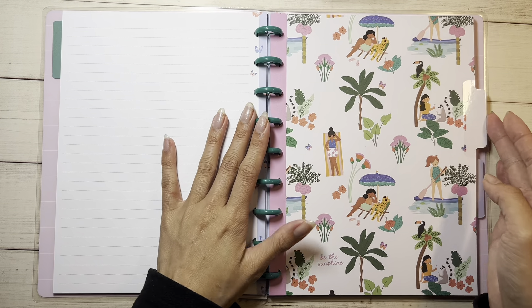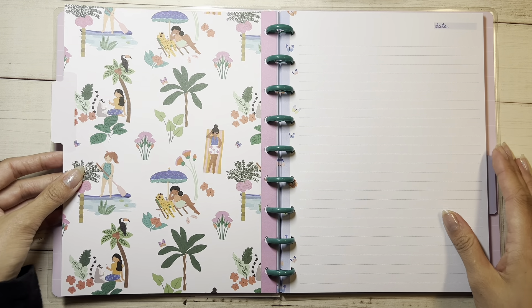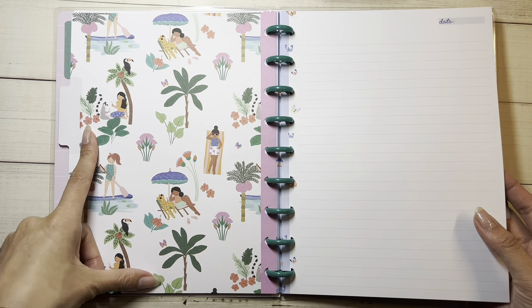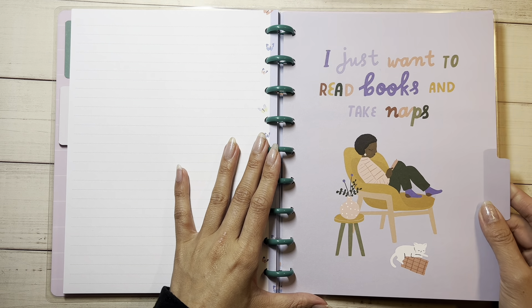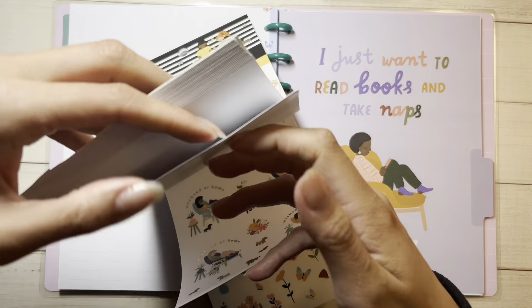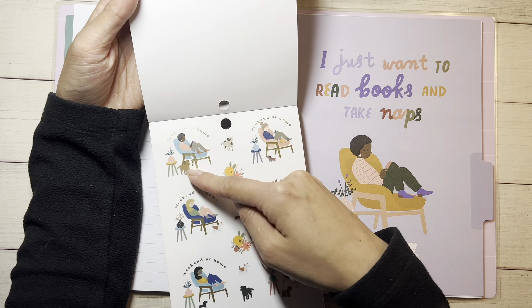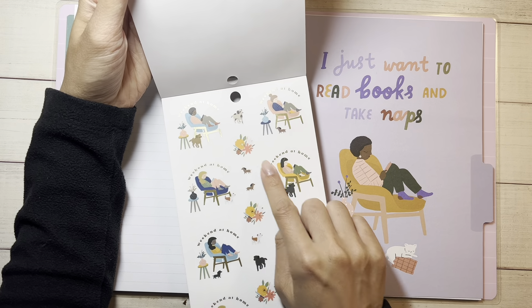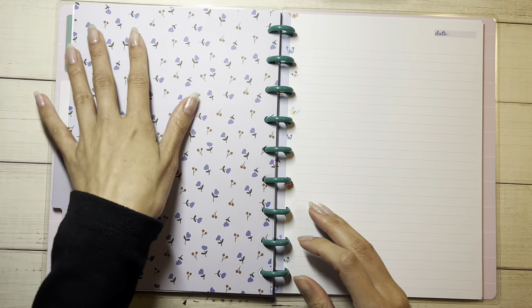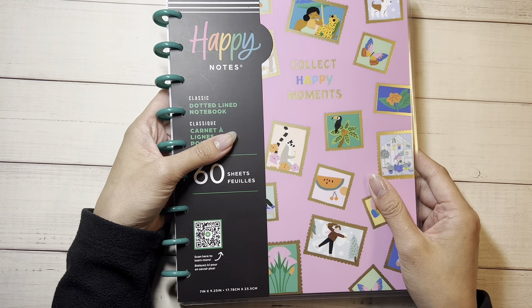The back looks like this — 'Be the sunshine.' I think I recognize this girl, I've seen her sit like that before. This one says 'I just want to read books and take naps,' so cute. I think this is the same girl without the dog, and the color is just changed — she also has socks here. The back is very very simple. That is our dotted line notebook.